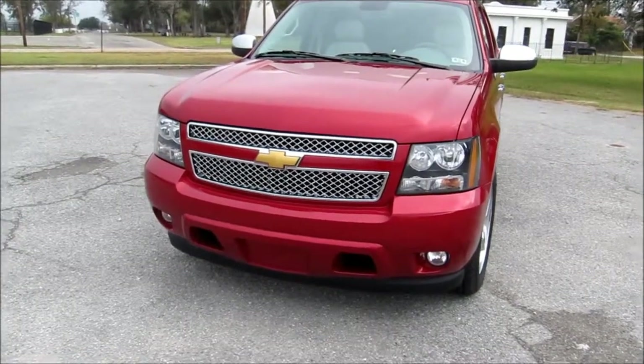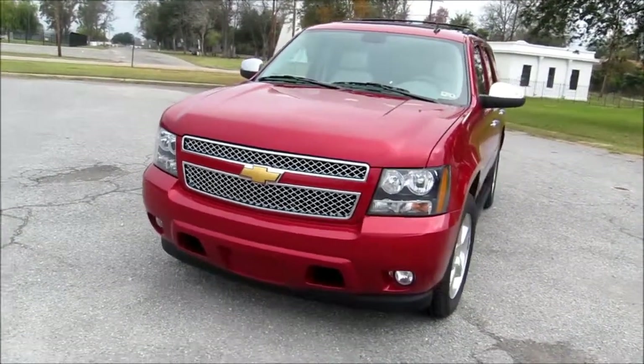Thank you for joining us. I'm Michael Mars and this week we're reviewing the 2013 Tahoe LTZ.